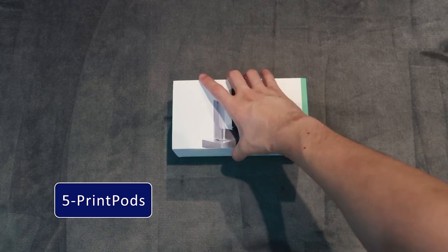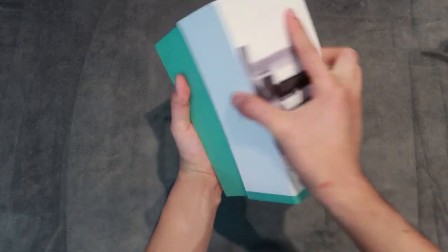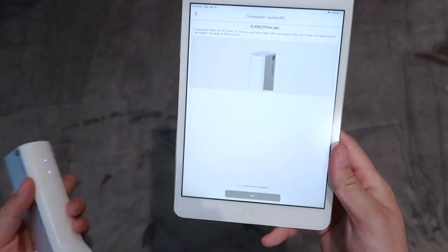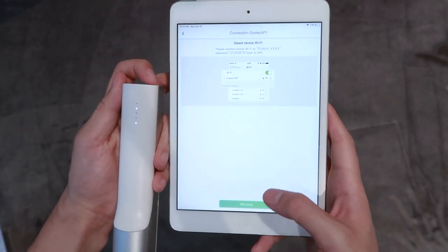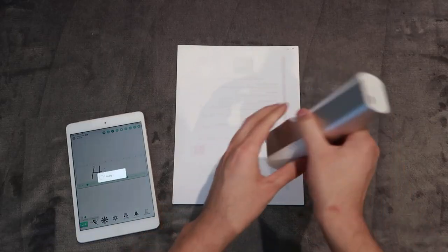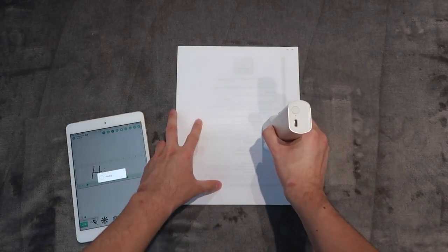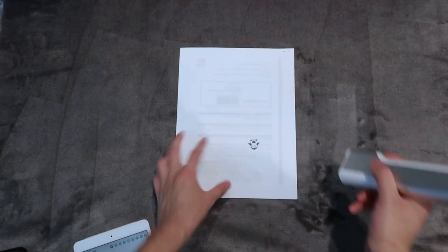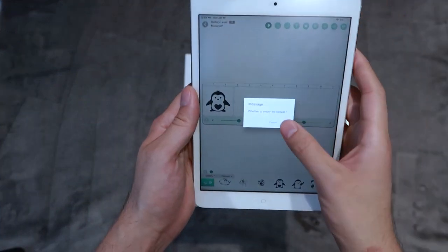Number 5: Print Pods. In our daily life, we need to print off assignments, papers, files and so many other things. To make your life easier and trouble-free, Print Pods is a must-have item. It's a handheld printer which can be used on any surface including skin, wood, stone, glass and anywhere else you want.